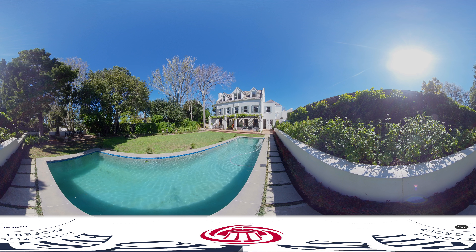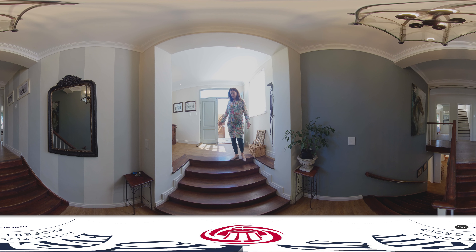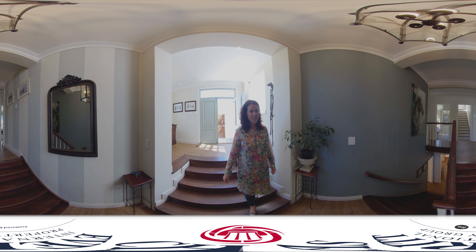Welcome to 5 Park Lane, Constantia, located in a quiet cul-de-sac with a beautiful park-like setting. As we enter the entrance hall, we walk down towards the entertainment area.